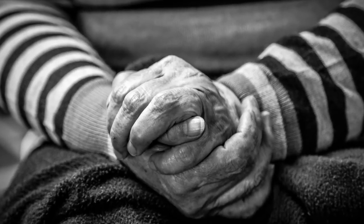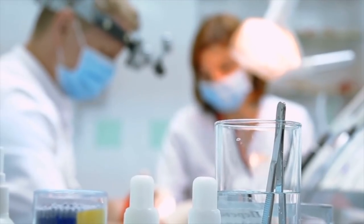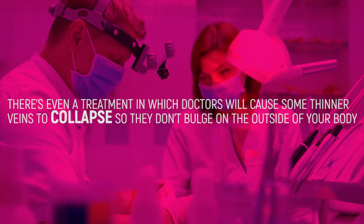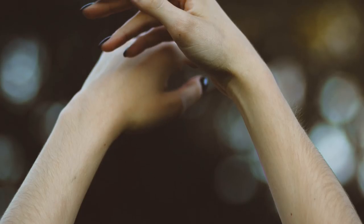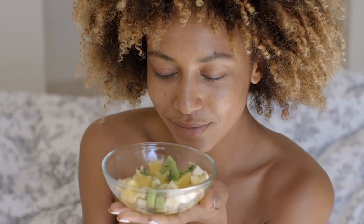Whether it's old age or physical mobility, doctors can treat the cosmetic appearance of some unsightly veins if absolutely necessary. There's even a treatment in which doctors will cause some thinner veins to collapse so they don't bulge on the outsides of your body. Blood will then be rerouted to deeper veins that don't show up on your skin. Otherwise, if you lead a healthy lifestyle, you should have nothing to worry about.